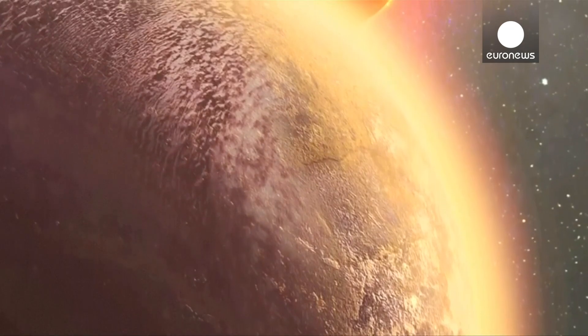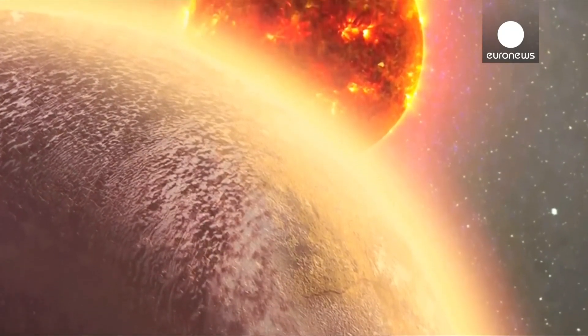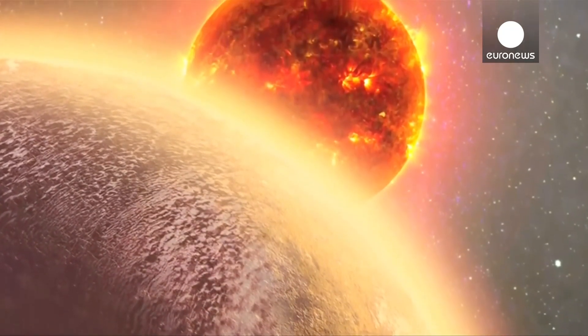Taken together, what that means is that this planet is really our first opportunity to study the detailed properties of a rocky exoplanet outside our solar system.